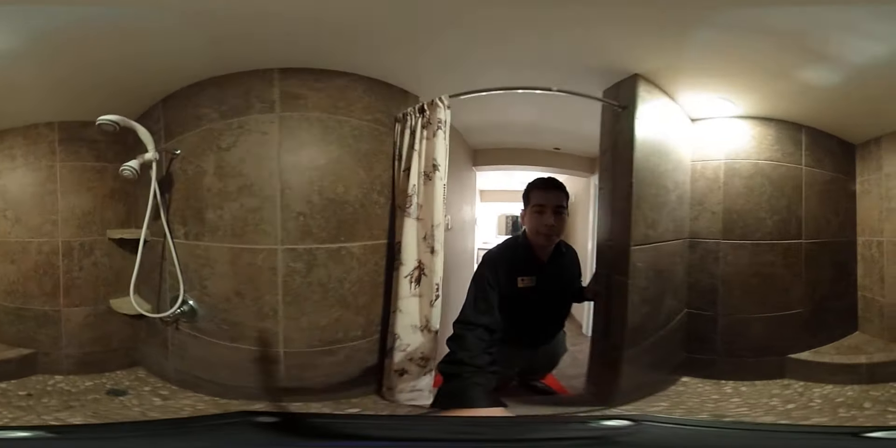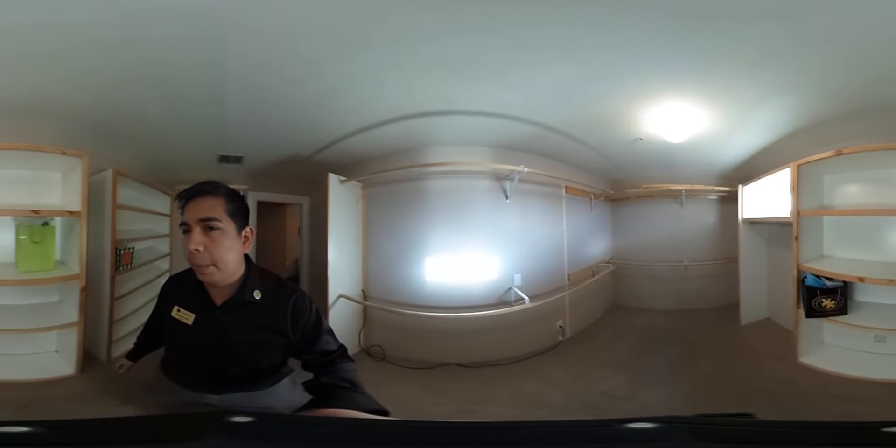And of course, the closet — plenty of space for shoes, clothes, and things you want to pack away.